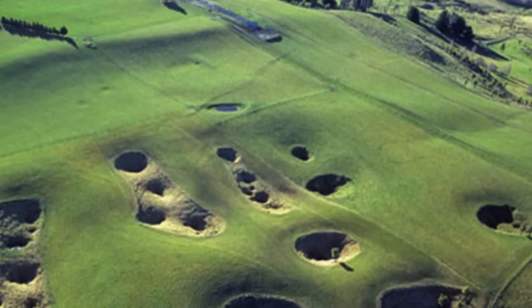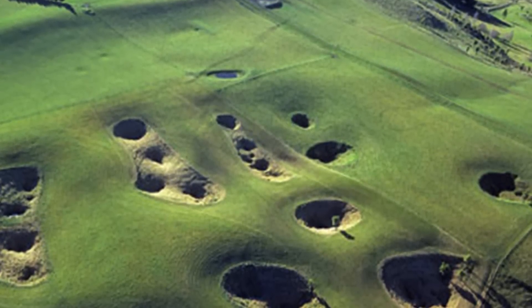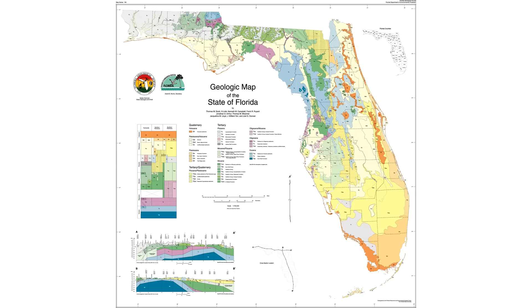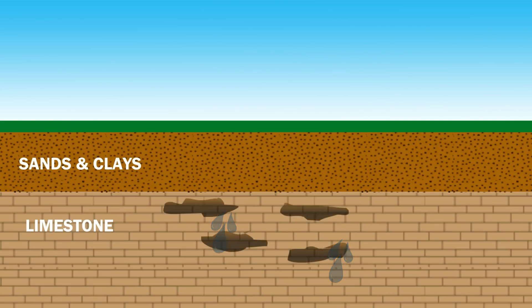Sinkholes are depressions in the land surface that result from the collapse of a surface layer above an area of dissolved bedrock. Florida is a karst landscape composed primarily of calcium carbonate rocks like limestone. When water and rain seeps through soils and continues percolating downward through the limestone bedrock, this water becomes weakly acidic from its interactions with carbon dioxide in the soil. Like an antacid tablet, the limestone reacts with the weakly acidic water and will dissolve over time.